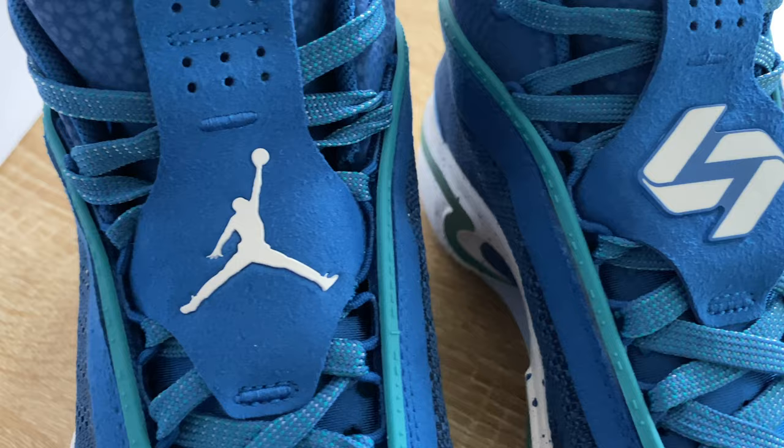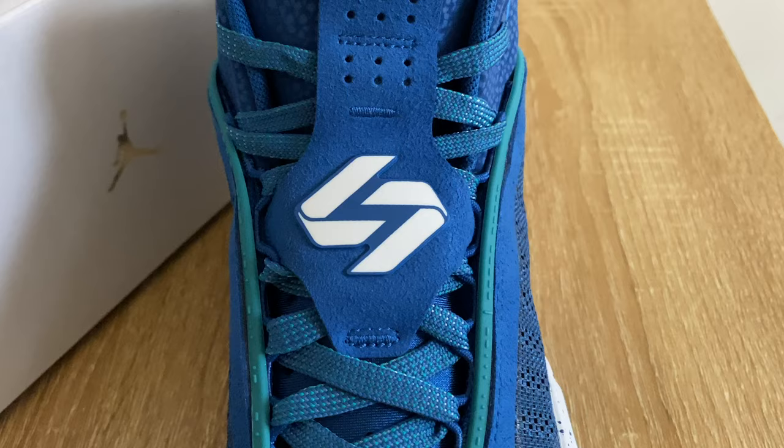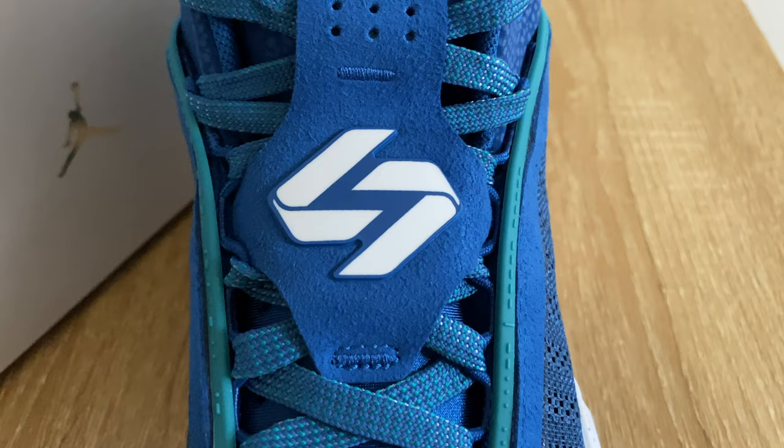One part of the tongue features the debut of Luka's new logo. It's designed as two sevens mirrored to each other, shaping the letters 'LD' — his initials for Luka Doncic. Now, regarding sizing: